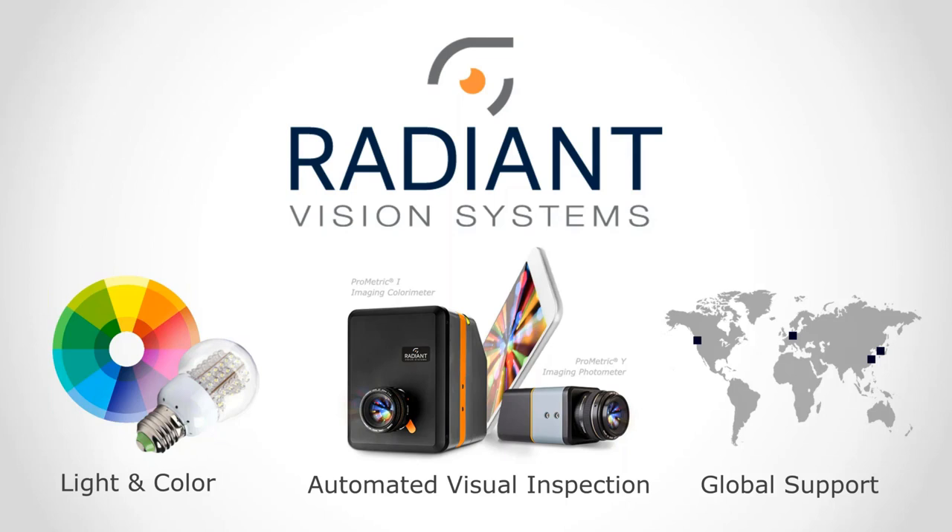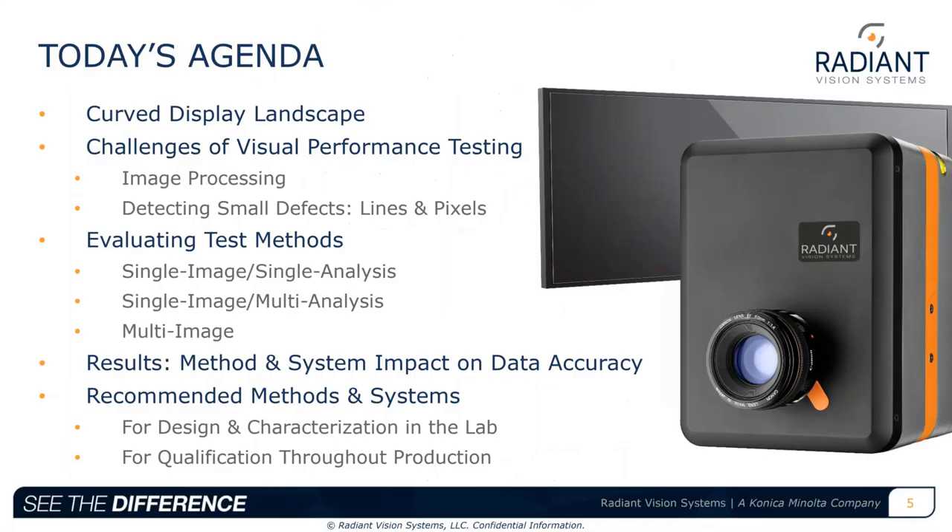We'll share the results of lab testing that Radiant conducted to evaluate the effectiveness of various methods for curved display evaluation — particularly optimizing parameters to detect small defects such as lines and pixels in displays. Today's agenda covers the curved display landscape, challenges in visual performance testing, image processing, detecting small defects, evaluating test methods, results, and our recommendations.